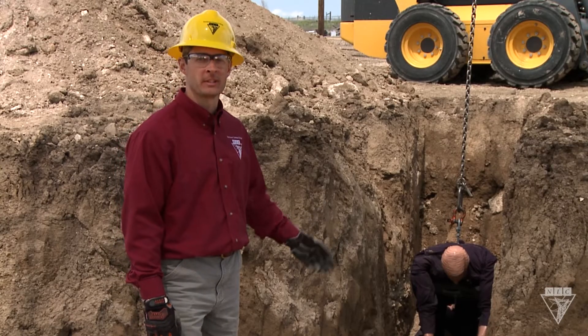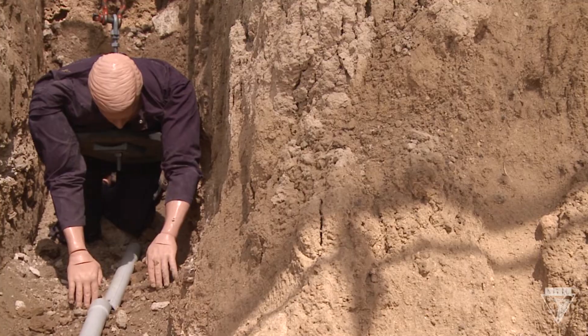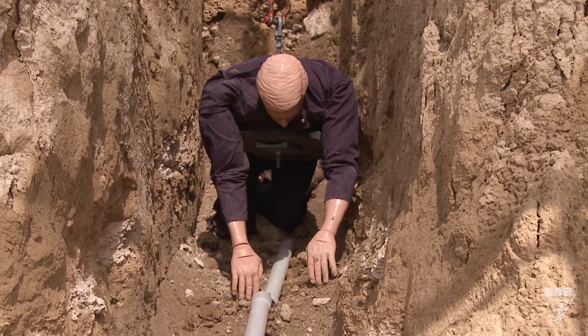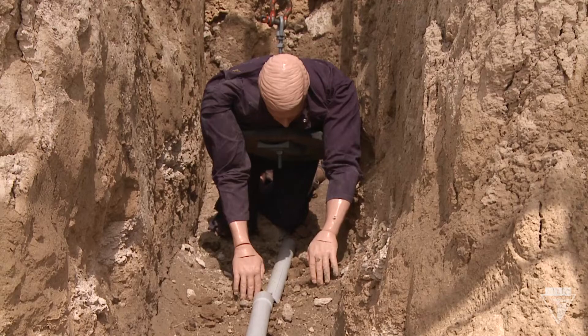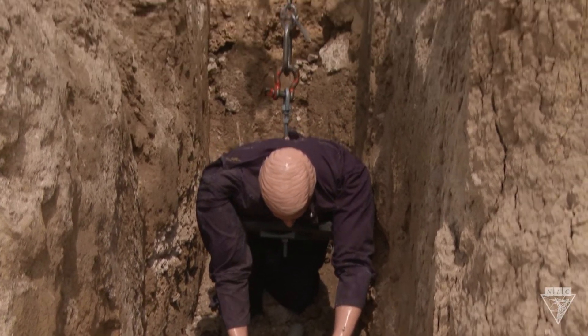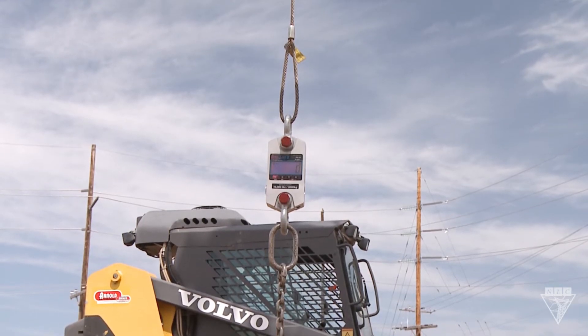I'd like to introduce you to Wentz Fumbleton. Wentz is extremely clumsy and always taking shortcuts. He knew that the trench was over 5 feet, but he decided to take the chance that nothing would happen in the minute it'd take to put the conduit together. And now he's about to experience the consequences of this shortcut. I've attached a platform to a chain and suspended Wentz from the bottom of the trench, connected to a dynamometer that will measure the weight on his body when the cave-in happens. Let's see how Wentz fares.